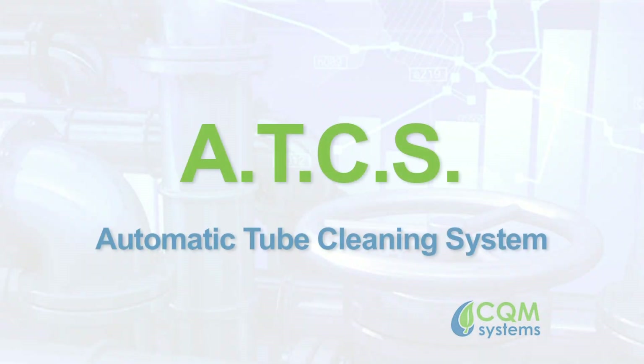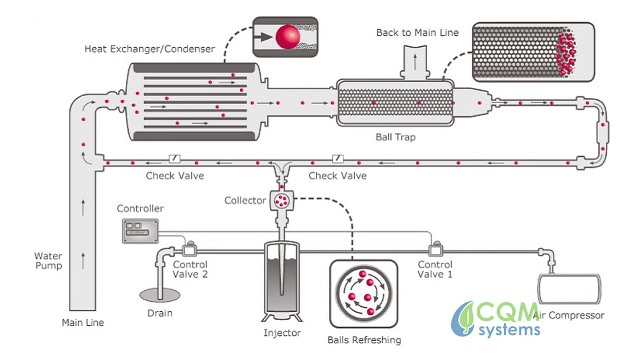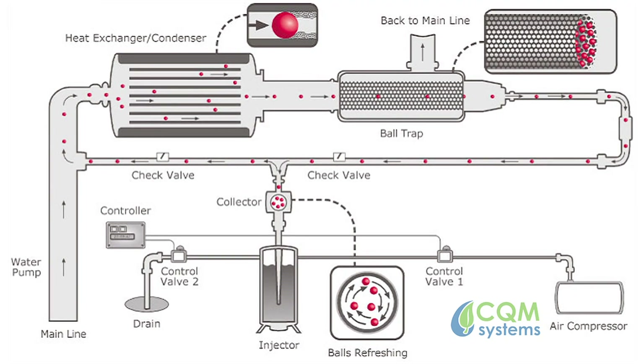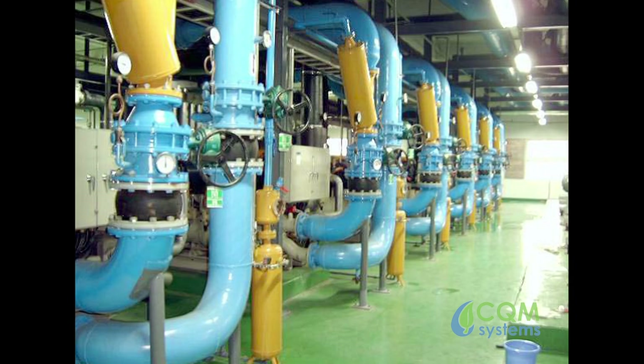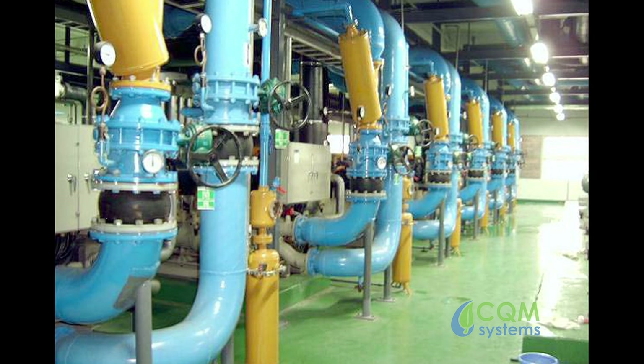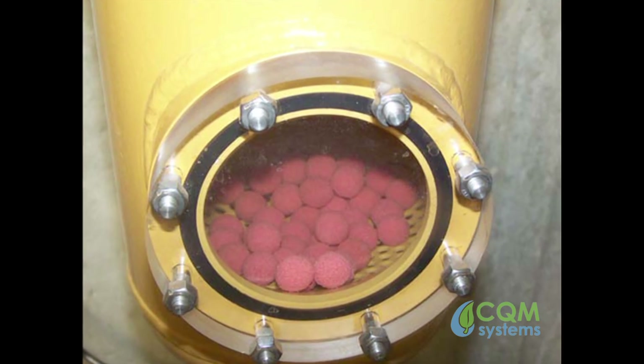is the most efficient automatic online solution for keeping shell and tube heat exchangers continuously clean and operating at design efficiency levels. The system is paired with either a new or existing heat exchanger and operates by periodically injecting purpose-built sponge balls into the tubes themselves.